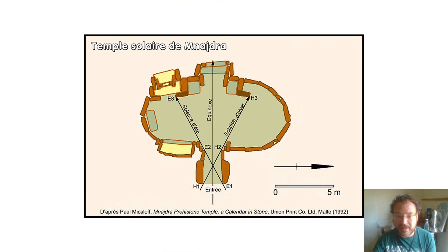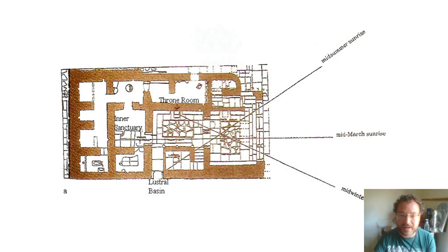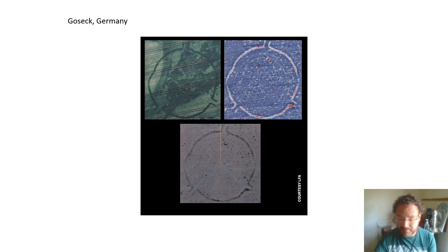Stonehenge isn't alone — we know there are a number of sites around the world with solstitial alignments, such as the temples of Malta and the throne room at Knossos in Crete, where the throne itself is aligned to the midwinter sun and the lustral basin on the opposite side is aligned to the midsummer sunrise. In prehistoric sites in northwest Europe, and in Britain and Ireland, it does seem that sites have midwinter rather than midsummer alignments.